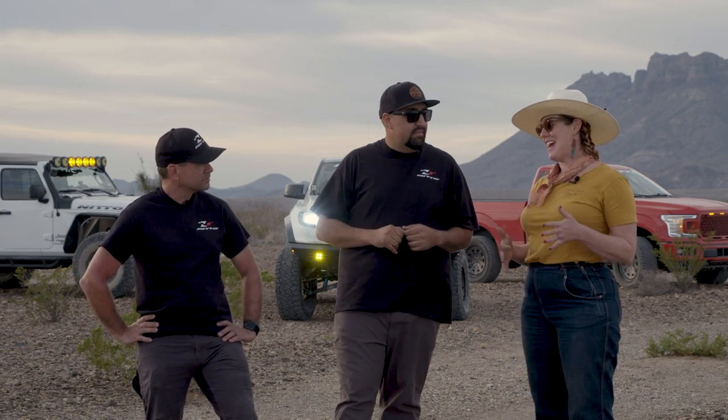Kristen, what did you think of the trail? I wasn't sure what to expect out of my stock vehicle today being a newbie, but I loved having you guys — I felt safe and got to watch and learn. Rolling over stuff I'm not used to, I still felt confident. One of the greatest things about Big Bend is you can bring a mostly stock vehicle like Kristen's F-150, or any vehicle with decent clearance and an all-terrain tire. Four-wheel drive is recommended because you never know what you'll encounter — inclement weather or a trail obstacle that wasn't there the day before.